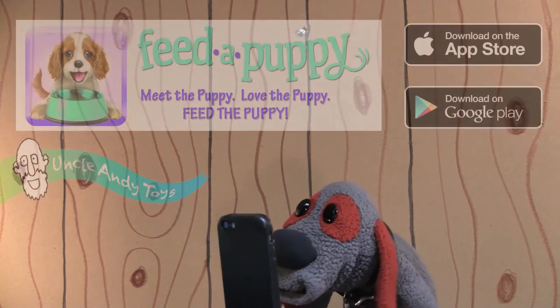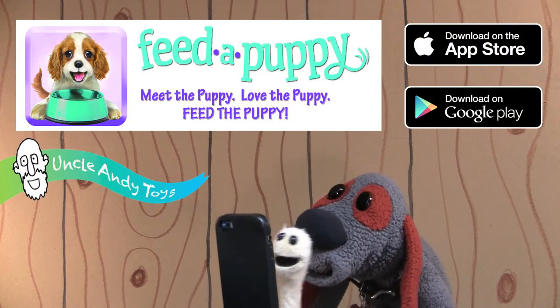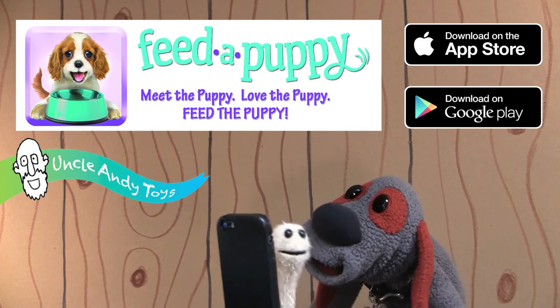Okay, great. Yes, let's feed the puppies. The new Feed a Puppy app from Uncle Andy Toys. Available free for iOS and Android. Download it today.